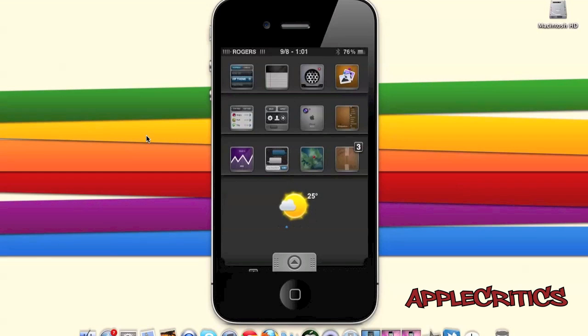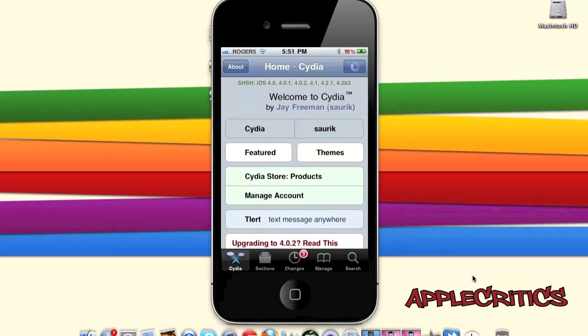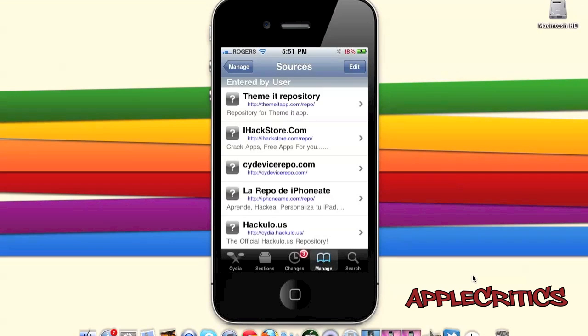In order to get these Cydia sources, open up Cydia. Once you open up Cydia, go to Manage, Sources, Edit, Add, and then add the following Cydia sources from this video.